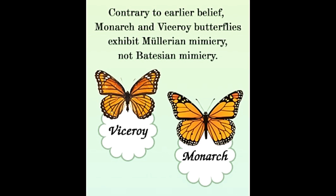Müllerian mimicry is a survival technique wherein two species that are equally noxious mimic each other as a protective measure. This article explains the phenomenon in detail.